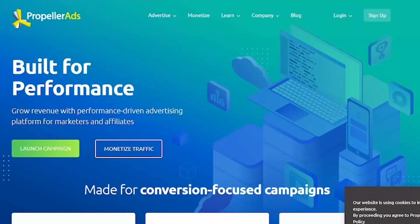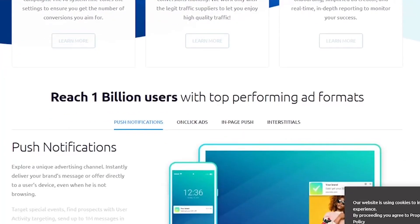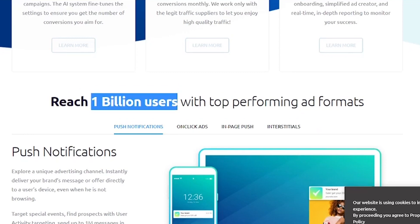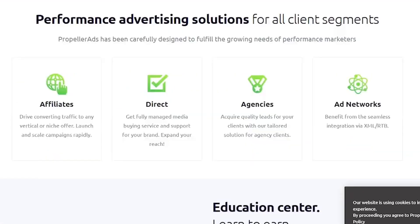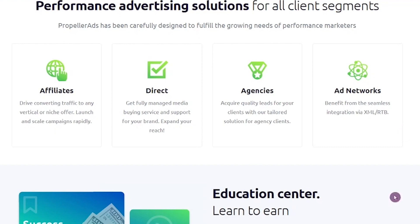Step 4: Drive traffic to your landing page. After creating your landing page and adding your affiliate link, the next step is to drive traffic to your page. Without visitors, you won't make any sales or earn any commissions. This is where Propeller Ads comes in handy. Propeller Ads is a website that lets you advertise your landing page to a broader audience — and by using it, you can attract more visitors and drive more traffic to your landing page.